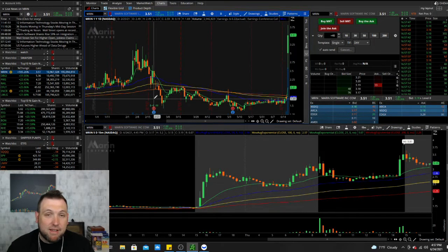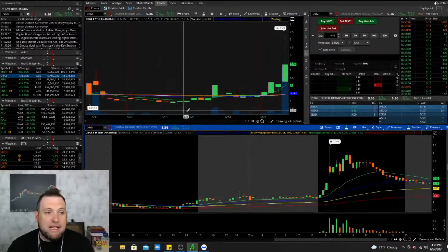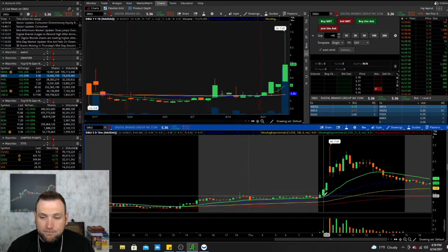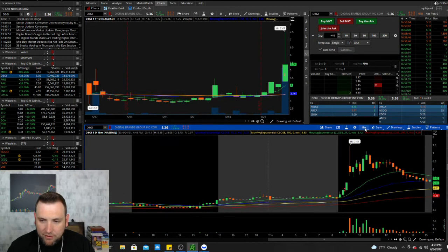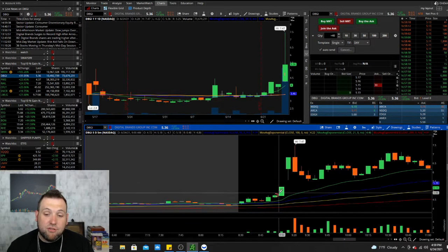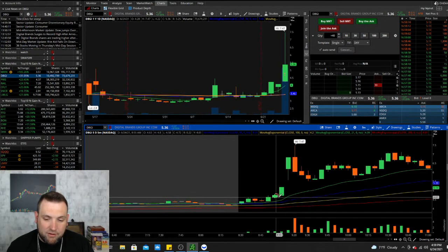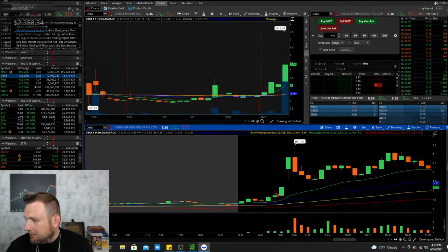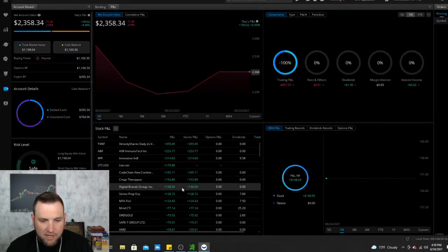Anytime a penny stock is working with a bigger company, we've seen over and over in the past couple of weeks some hype can come in. Next we got DGBI — this is up 31%, only 10 million shares, with 73 million in volume. It was slowly climbing up, and on the five-minute chart I caught this just at the perfect time. I got in on this little triangle consolidation right before it ripped, held it through the two halts, and locked out at $148.69 profit — 150 profit.